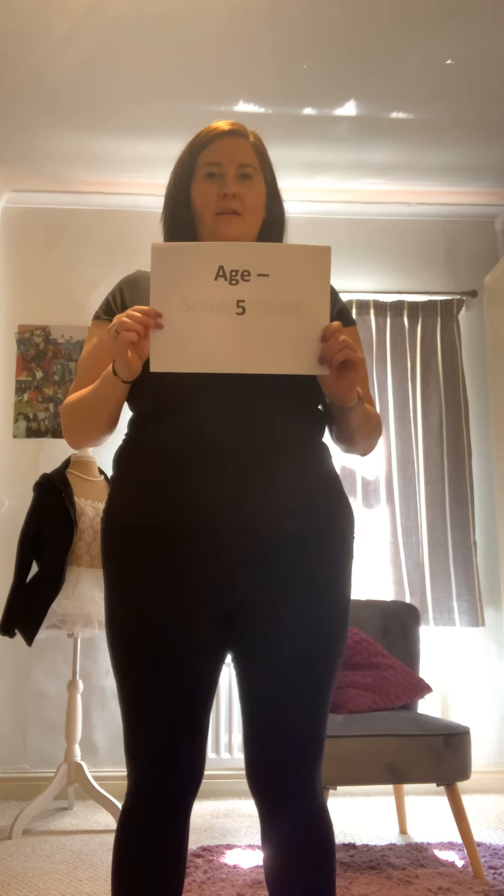Question number two is: how old is your character? I'm making my character five. How old are you going to make your character? You could have an elderly character, a character that's a similar age to your parents, or a character that's a similar age to you — totally your choice.